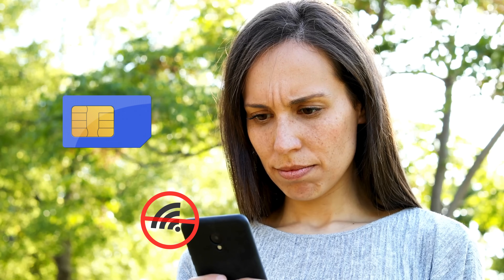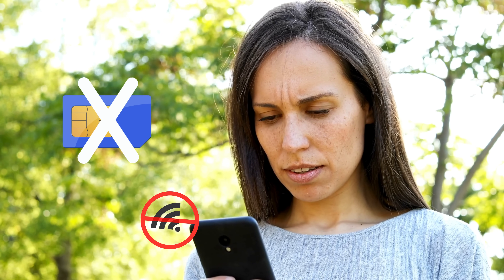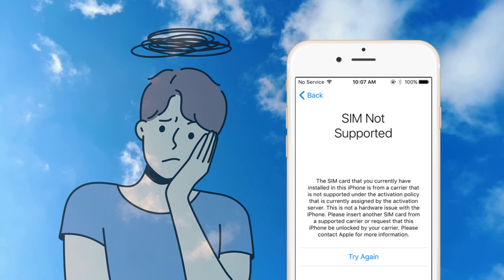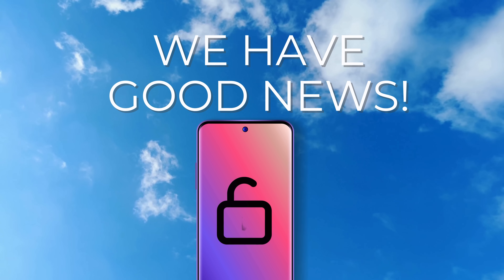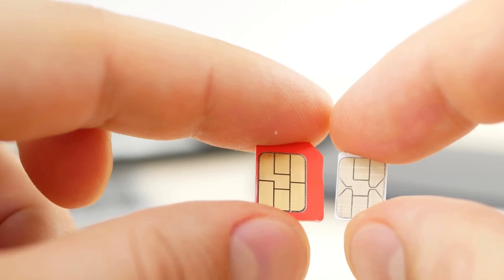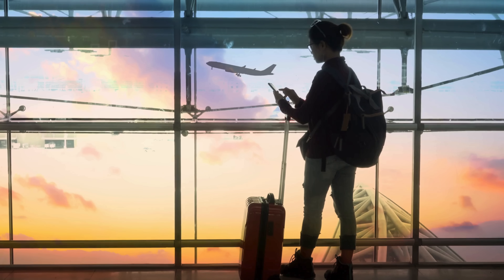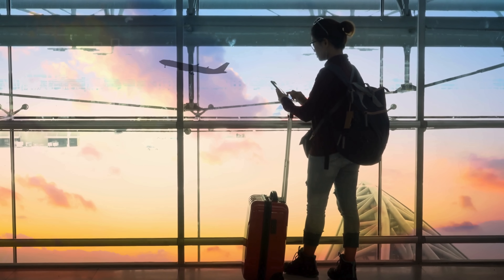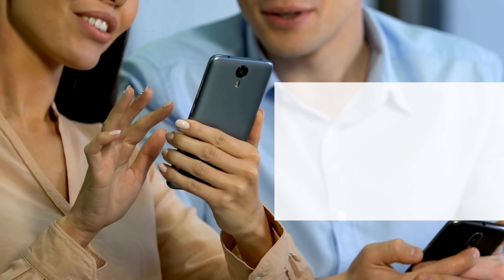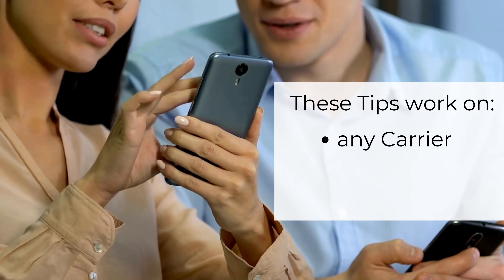Ever felt stuck because your phone wouldn't accept a SIM card from another network? It's a common frustration, and not just for iPhone users who get hit with the SIM not supported alert. Android users, we're in the same boat. But here's the good news — I've figured out a bunch of ways to get rid of this network lock, so you can use any SIM card from any carrier no matter where you are in the world. And while today we're focusing on Samsung, these techniques are golden for any smartphone across any carrier and any country.